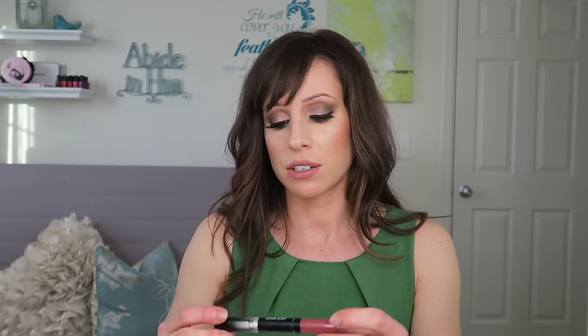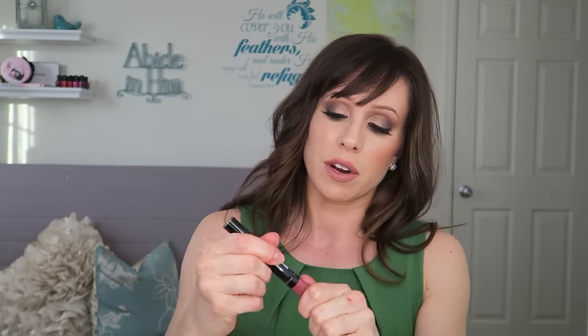Something else that's a similar concept is the Makeup Forever Aqua Rouge. I bought this for the color — the color is phenomenal. This is number 14. It's kind of like a rosy nude; it dries a little bit darker on the lips. This is different from the Chanel — it's not a gloss that makes things shiny and hydrated.